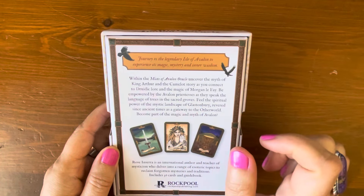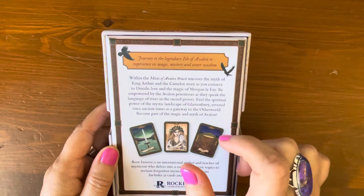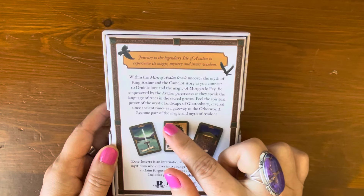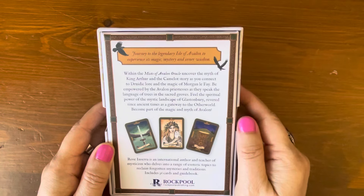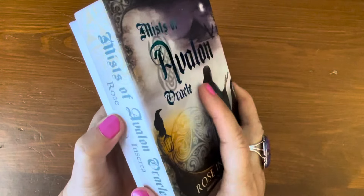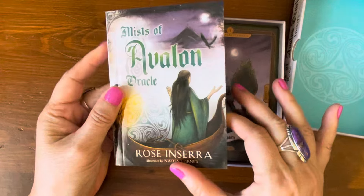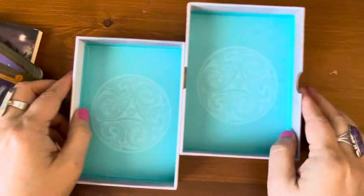Within the Myths of Avalon Oracle, you can uncover the myth of King Arthur and the Camelot story as you connect to druidic lore and the magic of Morgan le Fey. Be empowered by the Avalon priestesses as they speak the language of trees and the sacred crow. Feel the spiritual power of the mystic landscape of Glastonbury. I do have the Camelot tarot cards but never got the oracle cards — it popped up on my feed and I went ahead and purchased it recently.